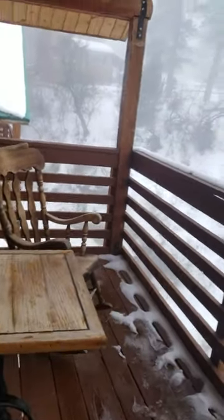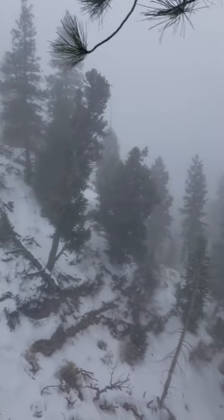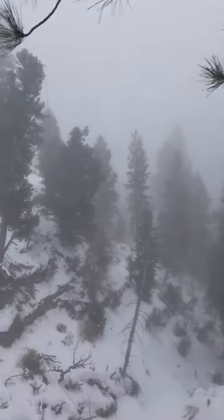Let's see what view we got here. Wow, this is a beautiful view. Lovely, lovely.